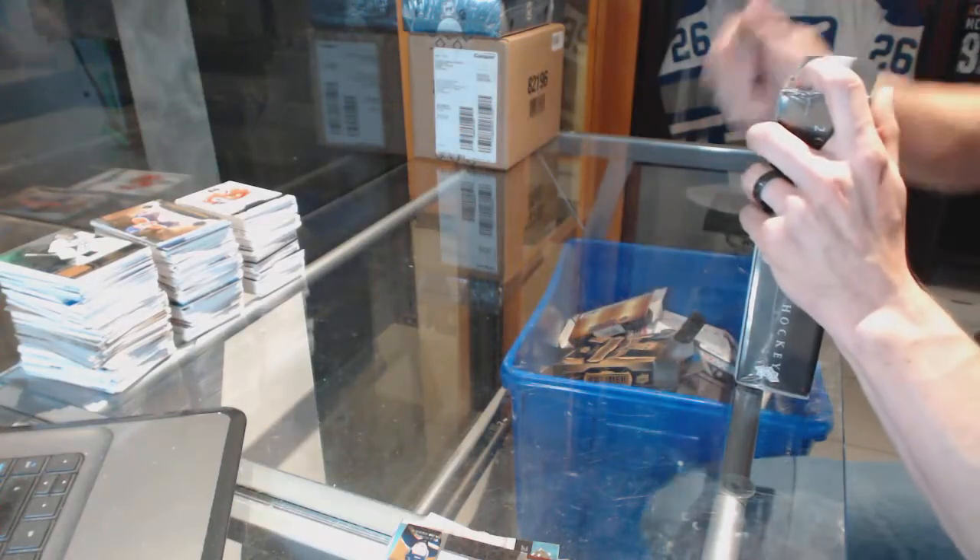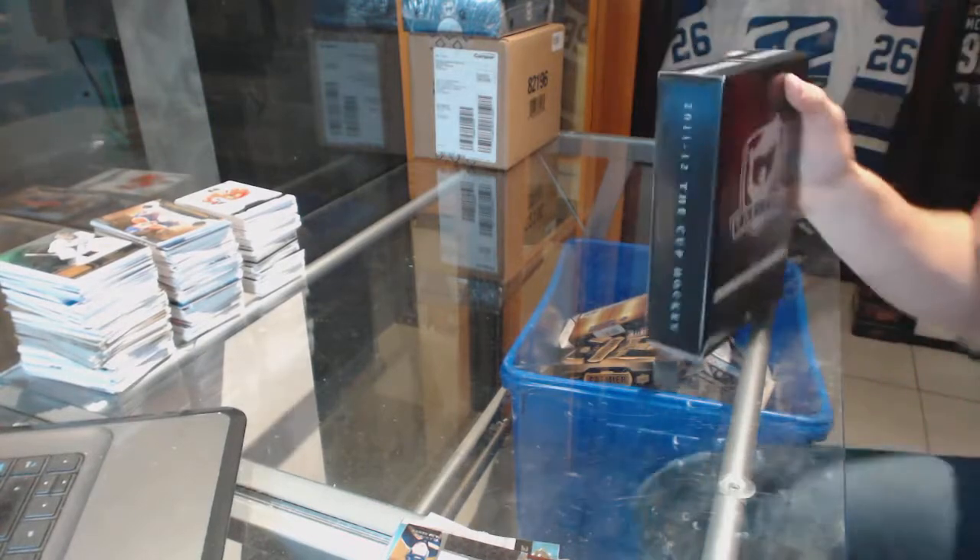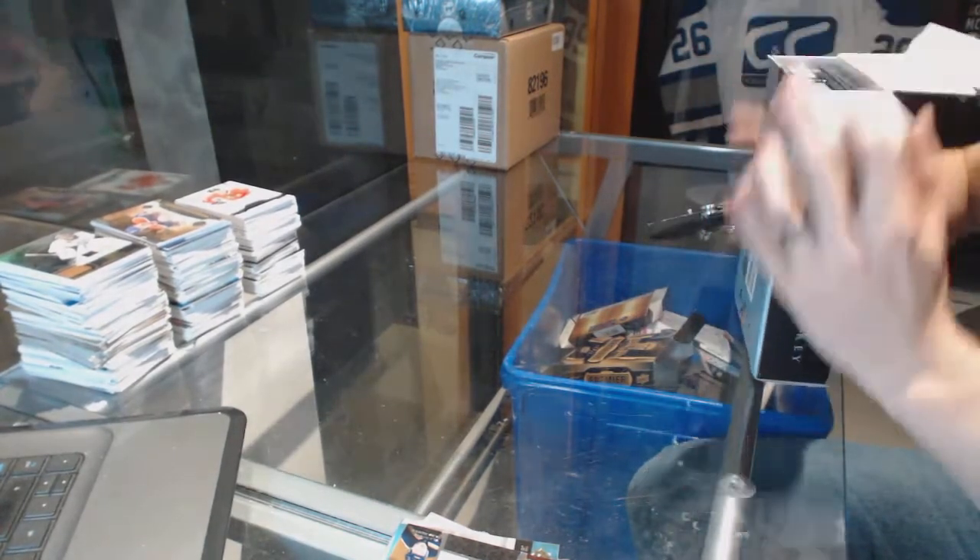Continuing on scene secret rate number 6499, we're on to the 11-12 and 14-15 Upper Deck The Cup.